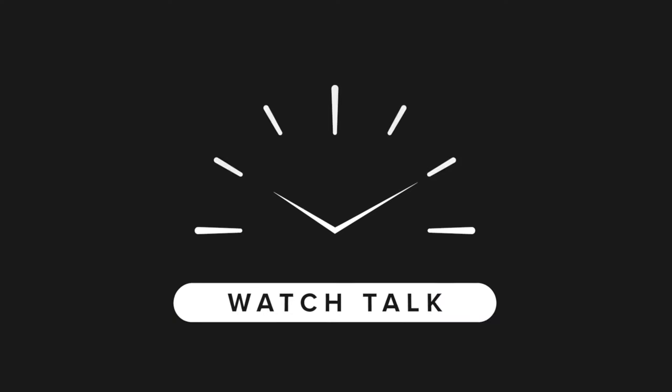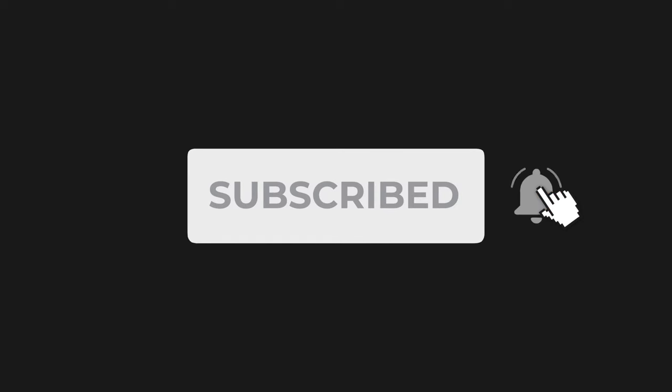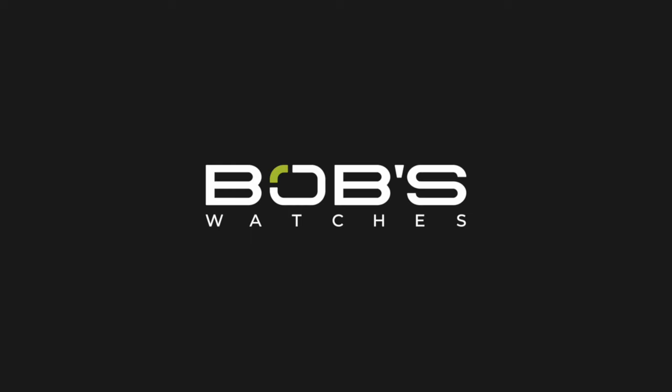Hey everyone! We're back with another episode of Watch Talk. Today we're talking all about great watches that dad would actually want to wear. Also, if you haven't done so already, don't forget to subscribe to our YouTube channel so that you can stay up to date on our latest video content.